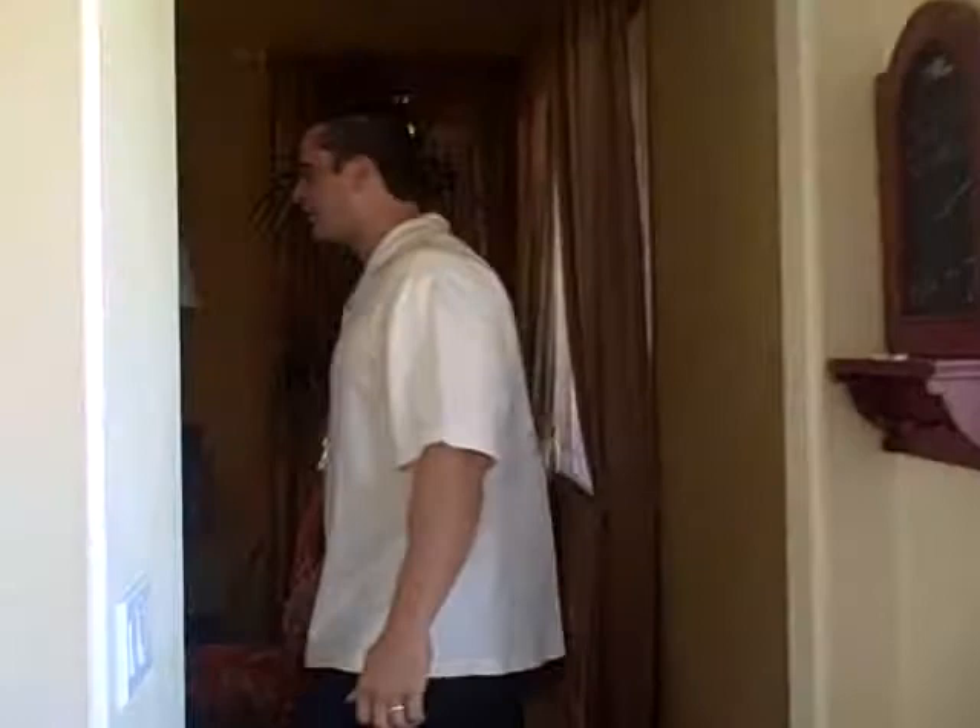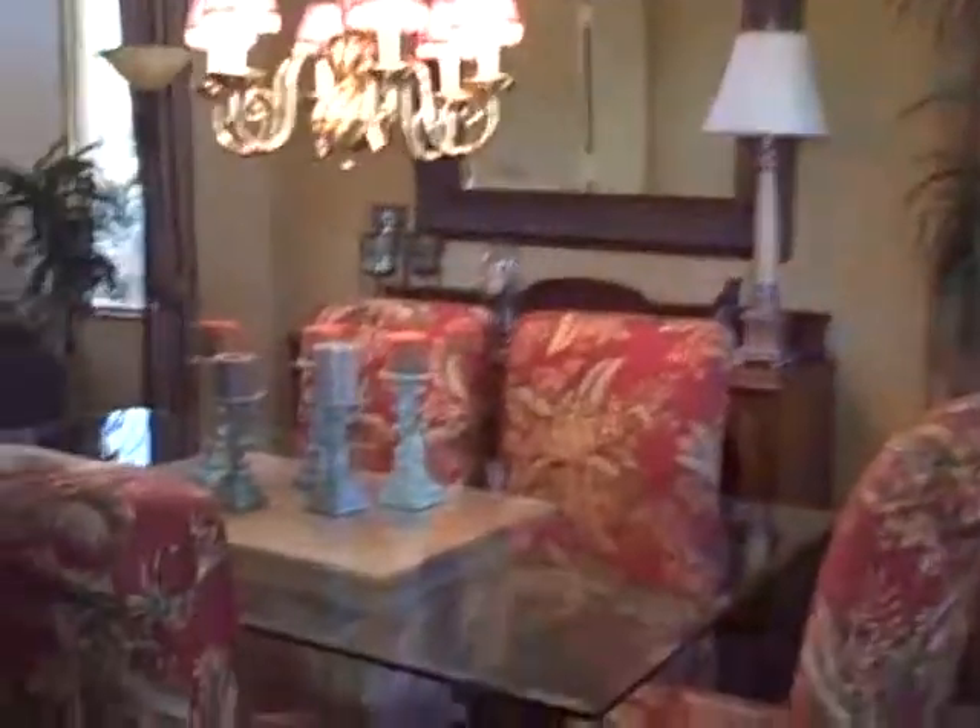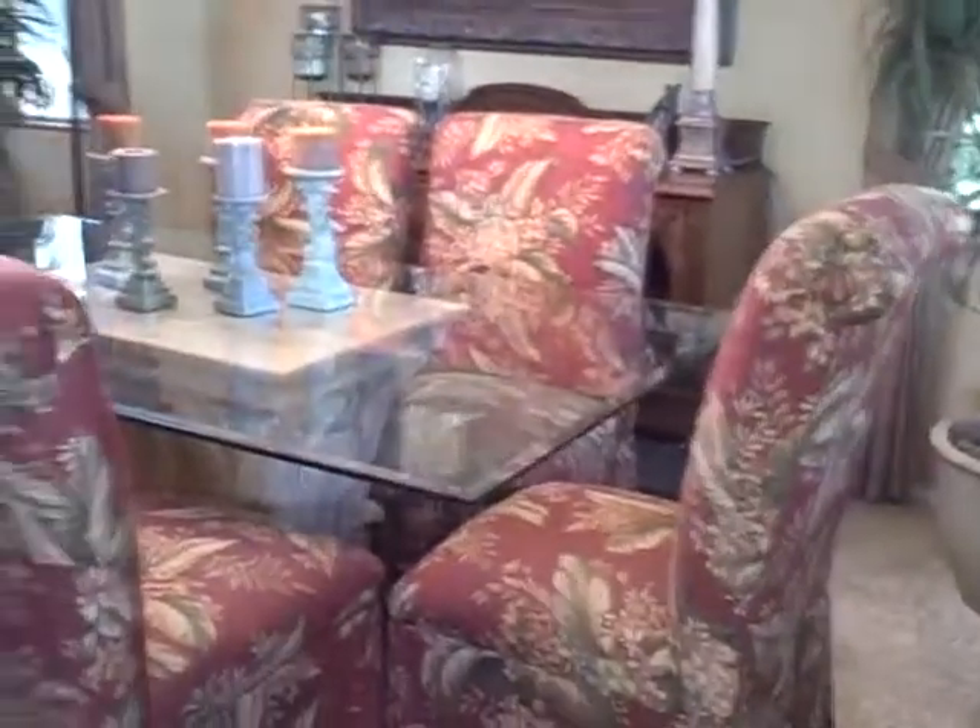Follow me this way, as you can see, this goes right into your formal dining — gorgeously appointed formal dining room.